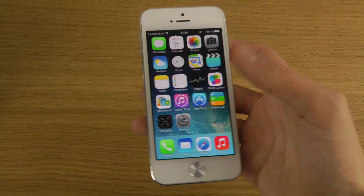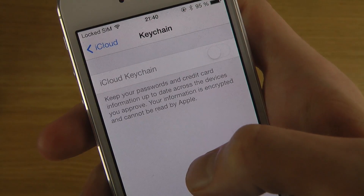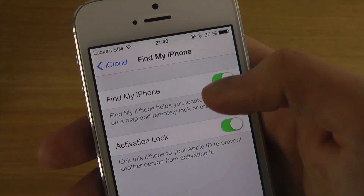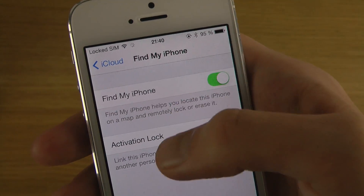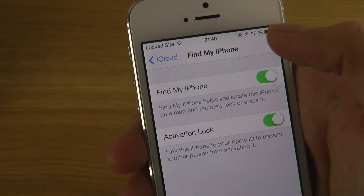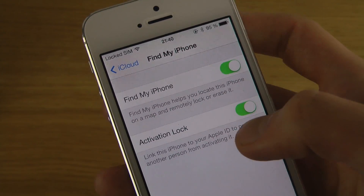Calendar updates and iCloud updates are included too. If you used the Keychain in earlier versions of iOS 7 Beta 2, you'll have to redo that since it's not backwards compatible. Also, Find My iPhone now has an Activation Lock — if you want to disable it you need to input your password. It links the iPhone to your Apple ID to prevent another person from activating it, so when you sell the device you'll need to turn off the activation lock.